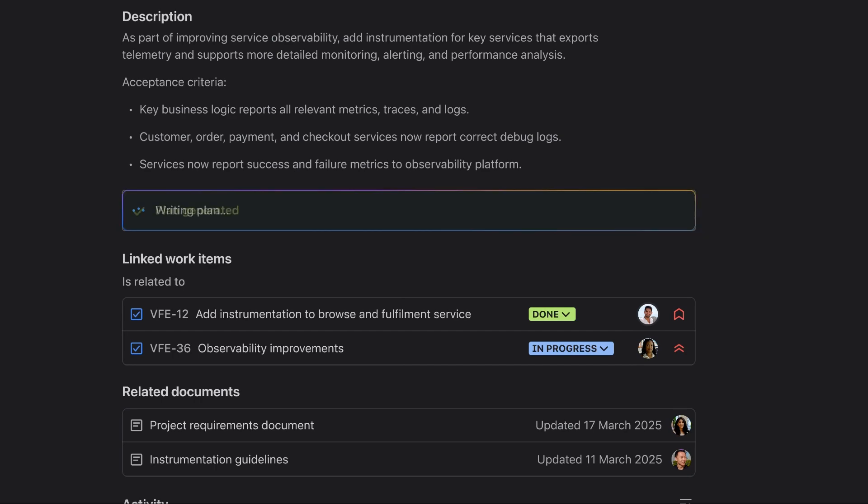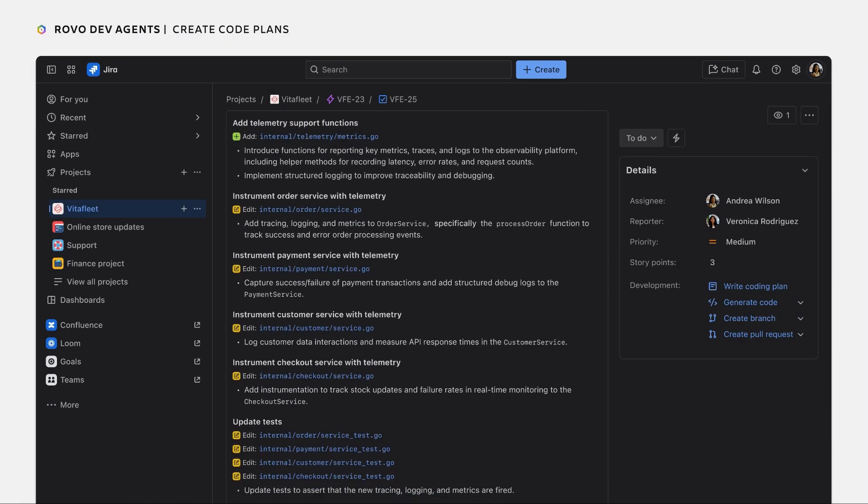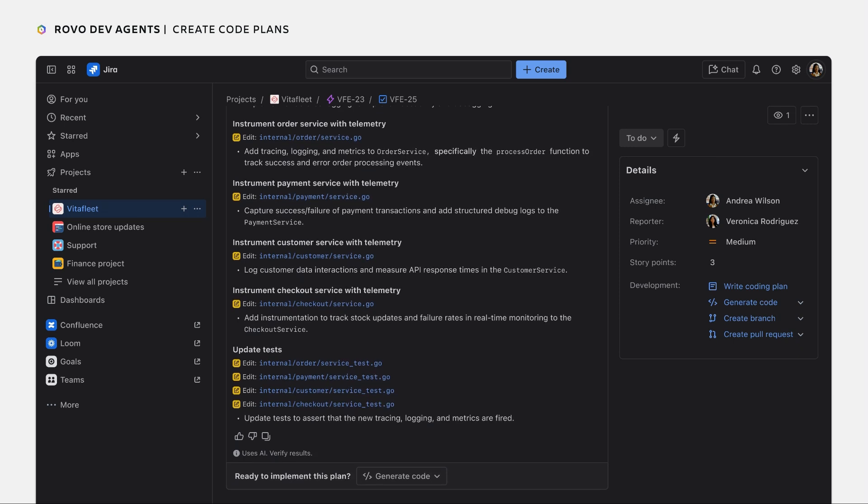Rather than searching through the code and the technical documentation, the developer can generate a code plan using Rovo Code Planner. Rovo Code Planner combines the teamwork graph and code intelligence layer to create a plan that will save developers a ton of upfront time.